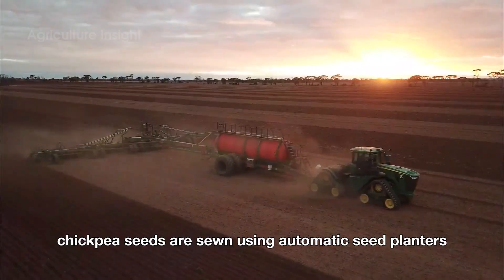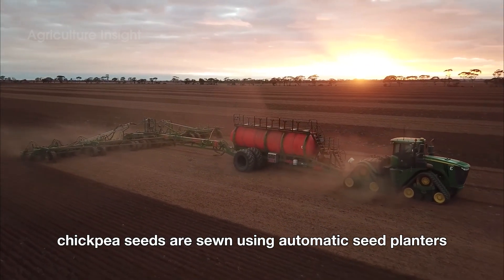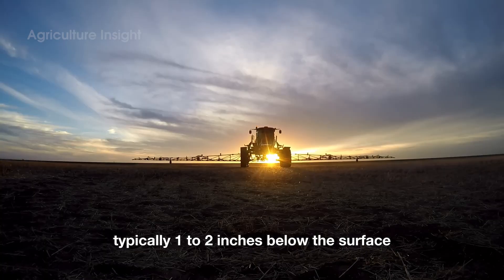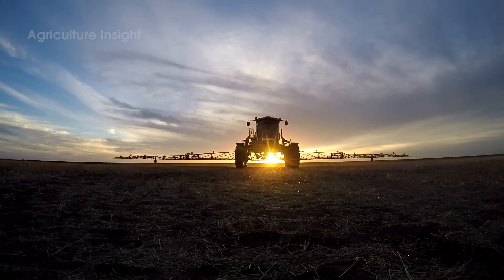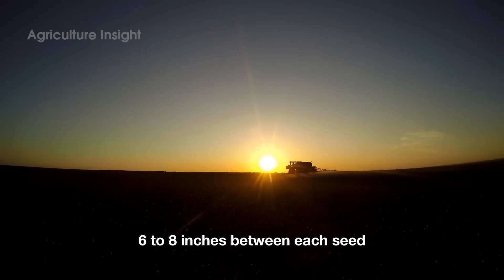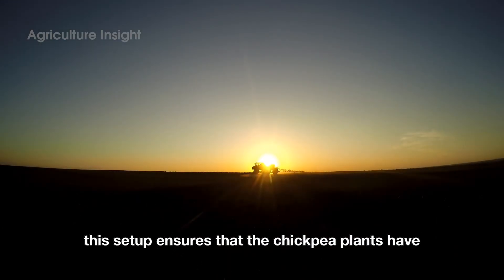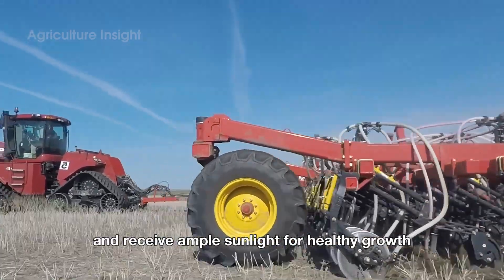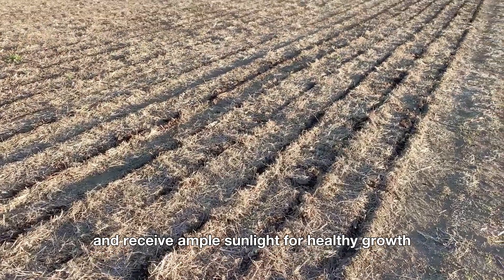Chickpea seeds are sown using automatic seed planters. These machines are programmed to plant the seeds at the ideal depth — typically one to two inches below the surface — and with a spacing of about six to eight inches between each seed. This setup ensures that the chickpea plants have enough space to develop strong roots and receive ample sunlight for healthy growth.